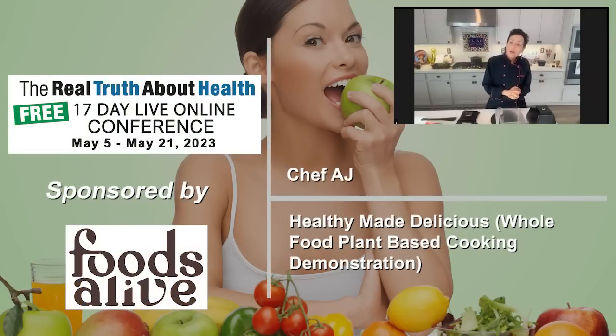My name is Chef AJ, and I have been following a plant-exclusive diet for 46 years. I had the privilege of speaking at this wonderful conference last year, and I did a PowerPoint presentation which you can still see on their website.